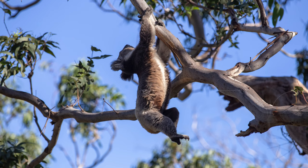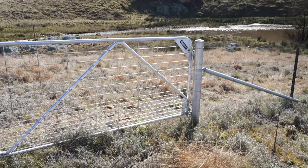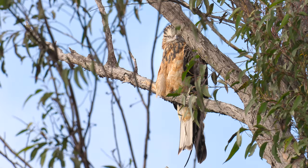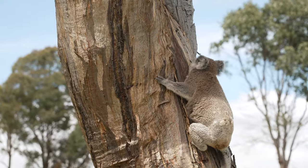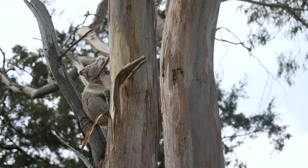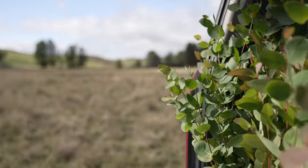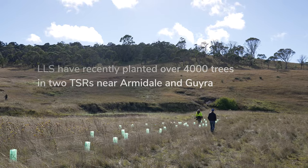This project is part of the Cool Country Koala Project that Local Land Services delivered this year. We're putting in wildlife friendly fencing so we protect not only the koalas but the gliders and the birds. It is really important that Local Land Services get behind this project and support it and do our bit for the conservation of koalas. We've been putting in over 4,000 koala tree species, planting across TSRs around Armidale and Gyra.